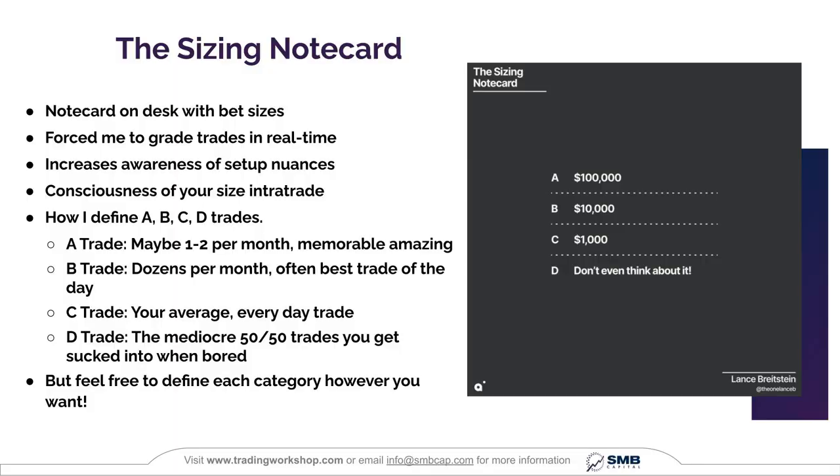D trades are the mediocre 50-50 trades you just get sucked into when bored. You probably lose money overall, especially after commissions. Based on those definitions, I would take a note card and for each category write how much size I wanted in risk terms for that trade. This allowed me to be very systematic and intentional with my trading.